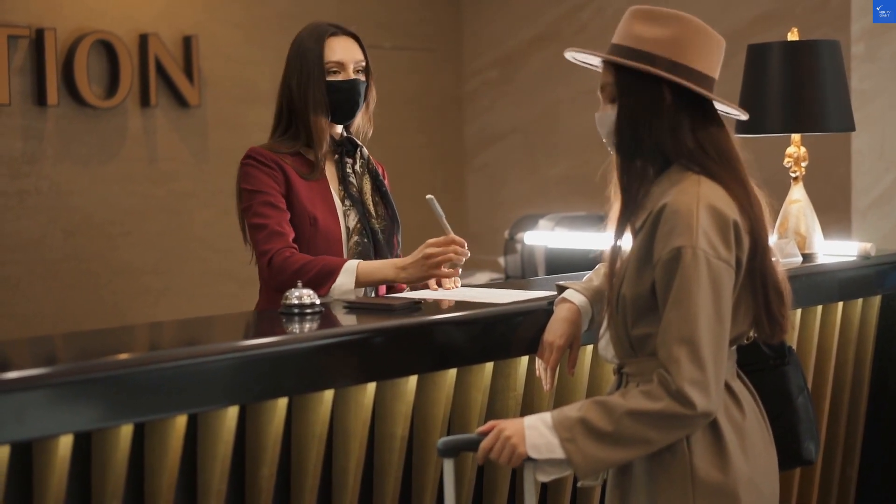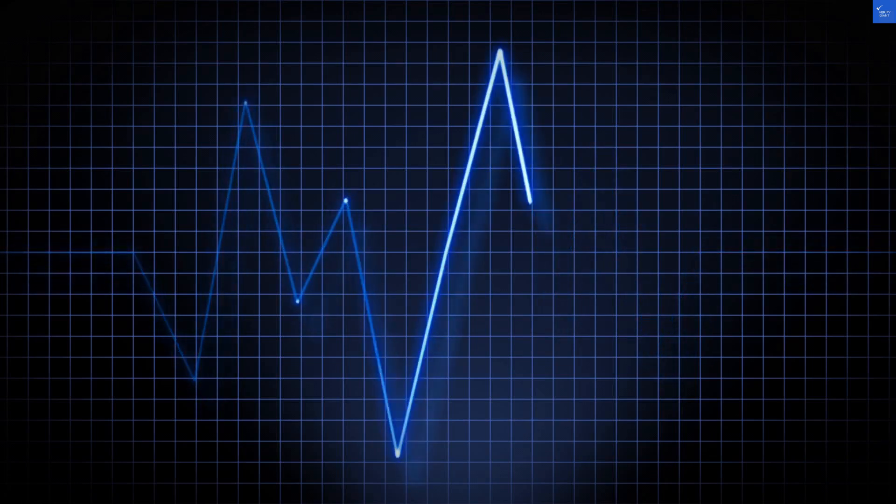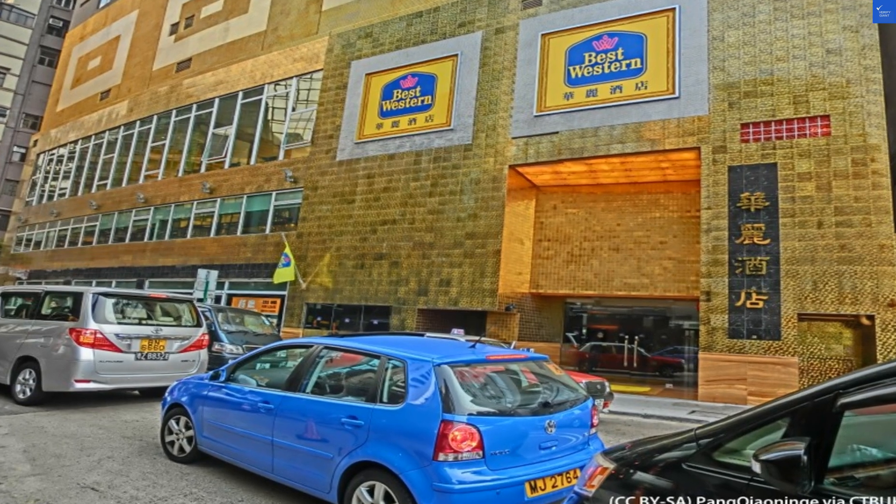Now for staff friendliness. Most guests found the team to be accommodating, but a few reported slow service. One reviewer commented: "I had time to finish a novel before my coffee arrived."